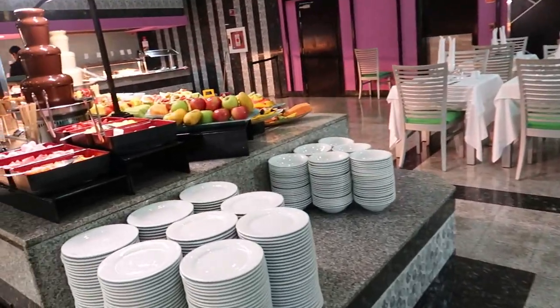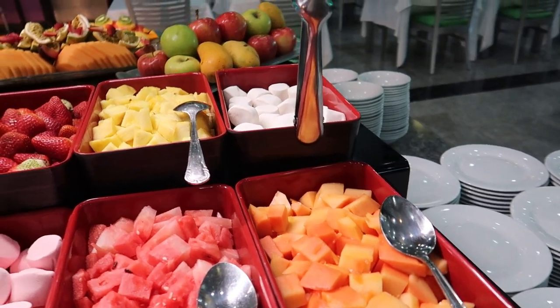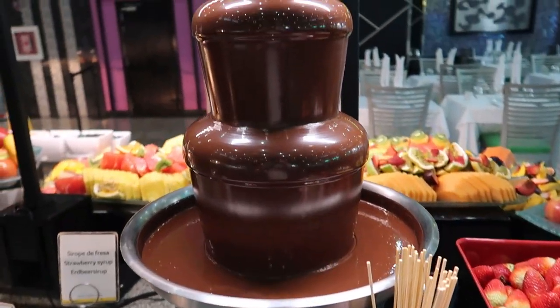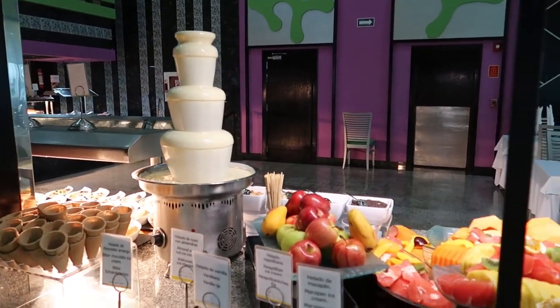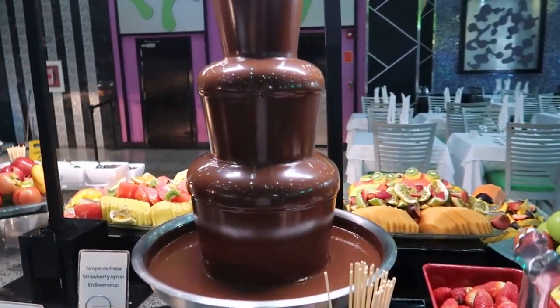Turning around over this way, this is going to be where you can find some fruit. So we've got some papaya, marshmallows, pineapple, watermelon, and strawberries. And we've got two different style chocolate fountains here — we've got a milk chocolate one, and then we've got a white chocolate one just here. So you can dip your fruit in those chocolate fountains. I like that — I think the kids would really like that too.